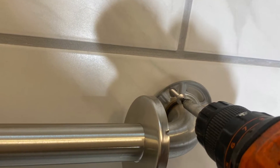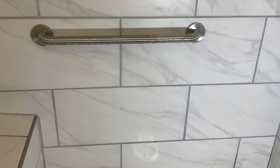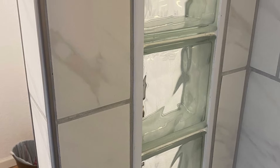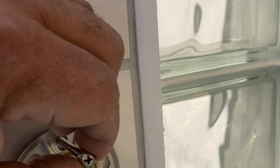We installed all these fixtures and then the grab irons for the handicapped people. Those turned out really nice, and then lit up the LEDs, put a few decorations, changed out the vanity light, the medicine chest and the cabinet underneath.